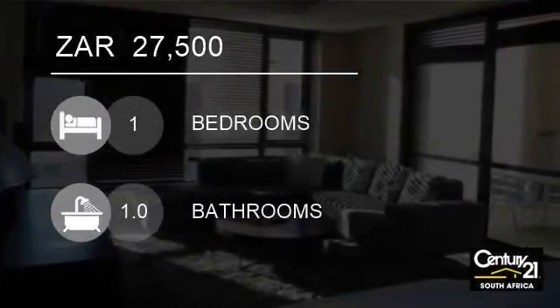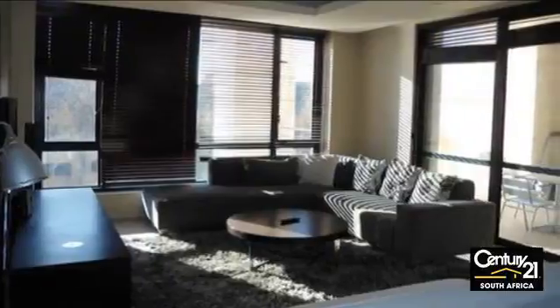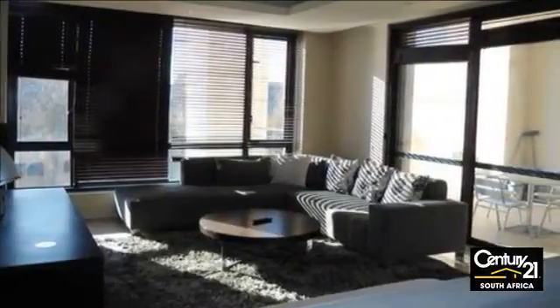Welcome to this one-bedroom apartment for rent in Morningside, Sandton, Gauteng, South Africa for 27,500 Rand.